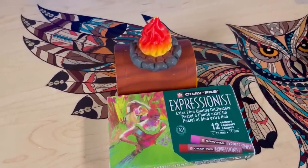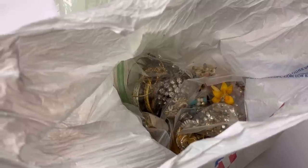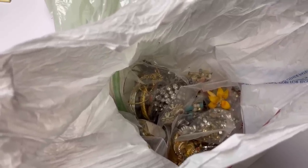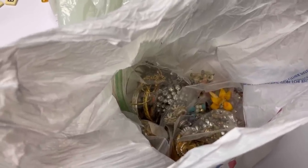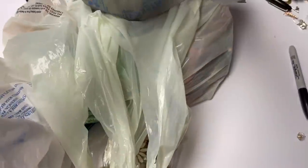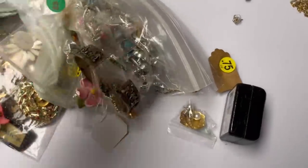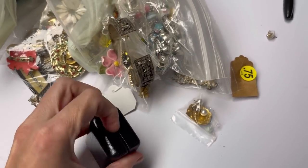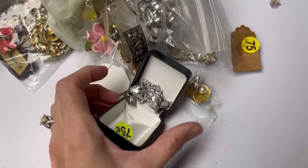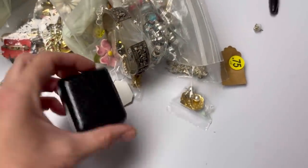I went to a garage sale this weekend where the seller was a flea market dealer, so prices weren't as good as I'd hoped, but I got some beautiful things for a future Whatnot jewelry show. Here's some of the jewelry I found at garage sales — cute little earrings that are Sarah Cov, and I paid 75 cents for them. On Whatnot it really varies depending on how many people are watching and who's bidding.